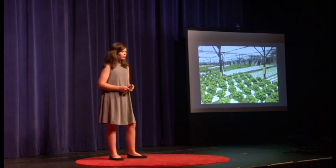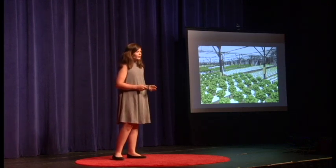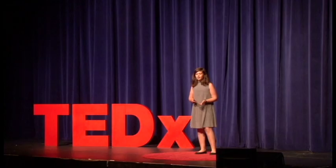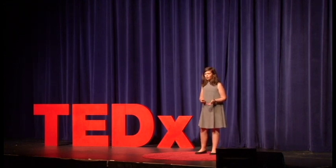Techniques have been discovered to grow plants without soil, called hydroponics. Traditionally, the soil provides nutrients, but in hydroponics it is added to the water. Ways to raise and farm fish have also been developed, called aquaculture.